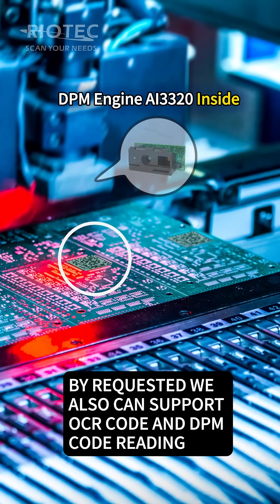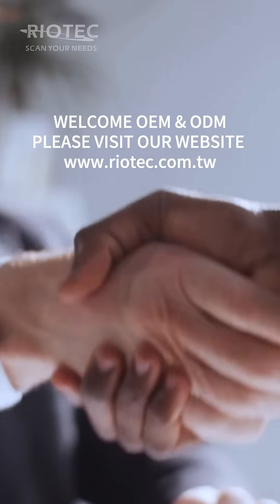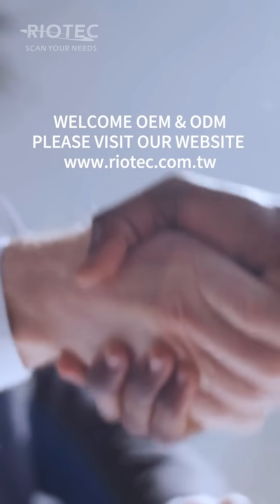By request, we can also support OCR code and DPM code reading. OEM and ODM are welcome. Please visit our website for more detailed information.